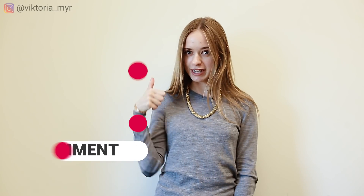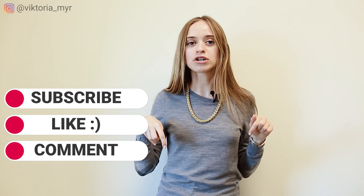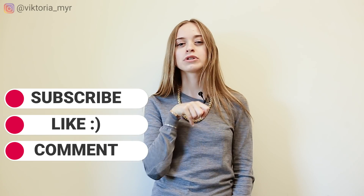Thank you for your attention. I hope you enjoyed this video. I will be really happy if you subscribe to my channel, add a like on this video, and leave your comments below about what kind of video you would like to see next. Bye everyone, see you!